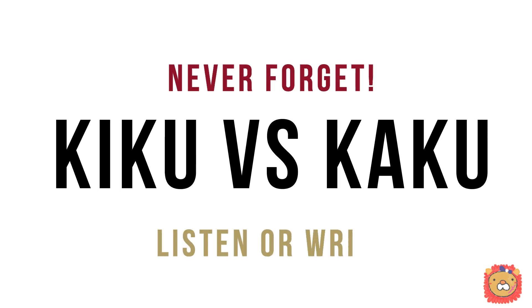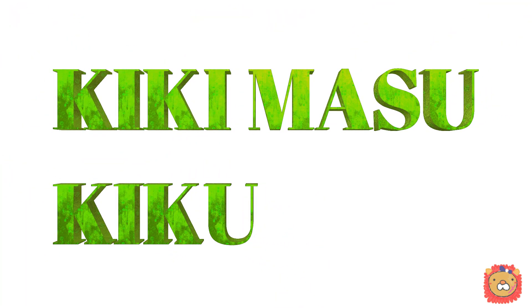After watching this video, you will remember which one to use. Let's start with 聞きます or 聞く.